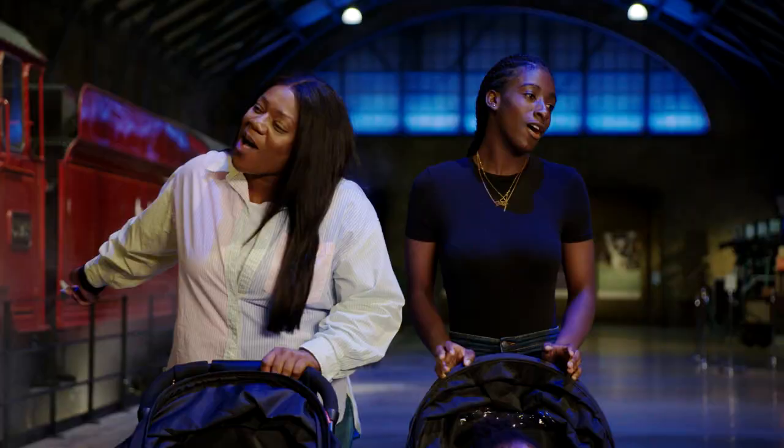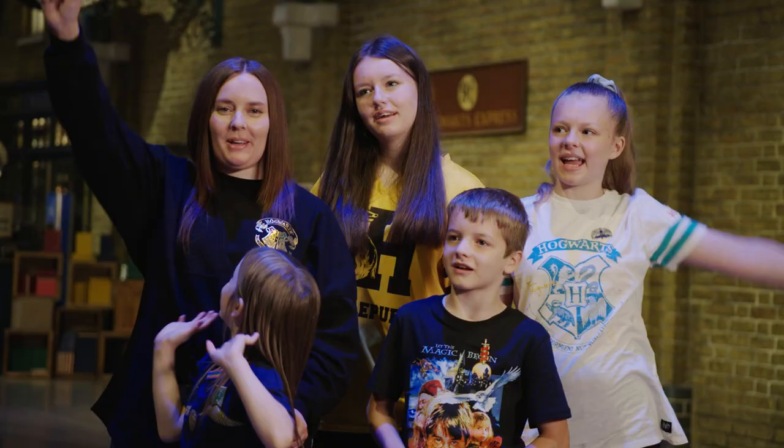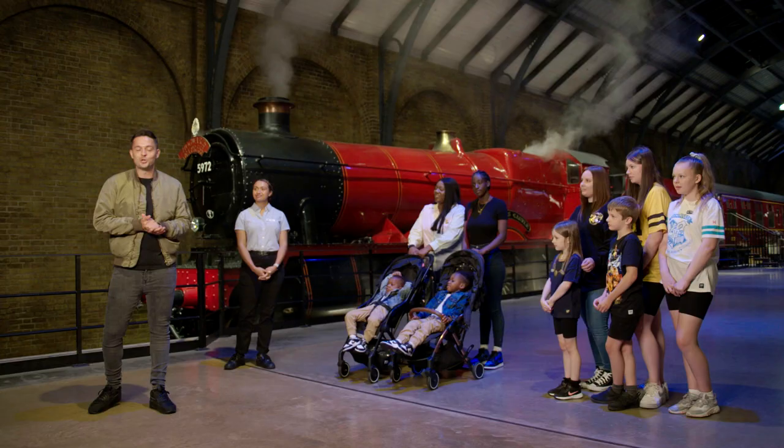Thank you very much, guys — that was absolutely fantastic. And from all of us here at the Platform Nine and Three Quarters set at Warner Brothers Studio Tour London, wishing you a very, very happy Back to Hogwarts Day. See you soon.